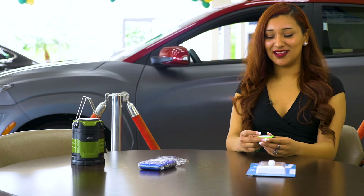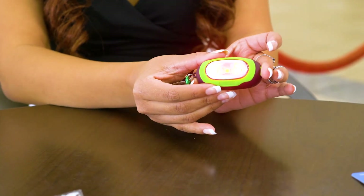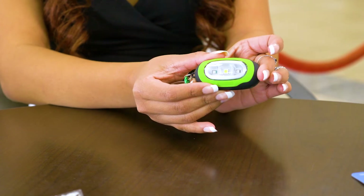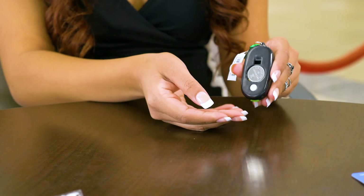Next, we have a portable LED light which you can hang on your keychain. It has three settings: one's to light up, one's a red light, and one is for emergencies. It's battery operated — you just need one flat battery to operate it.